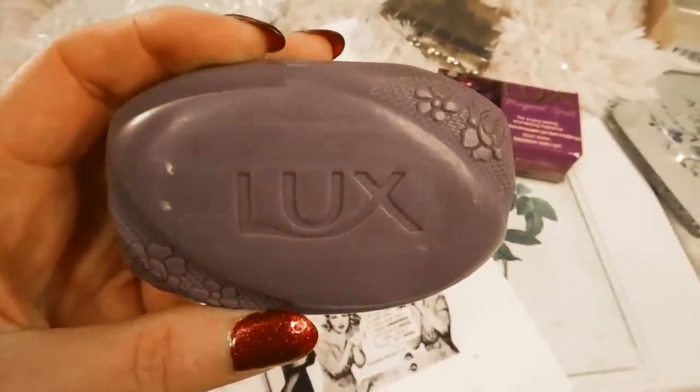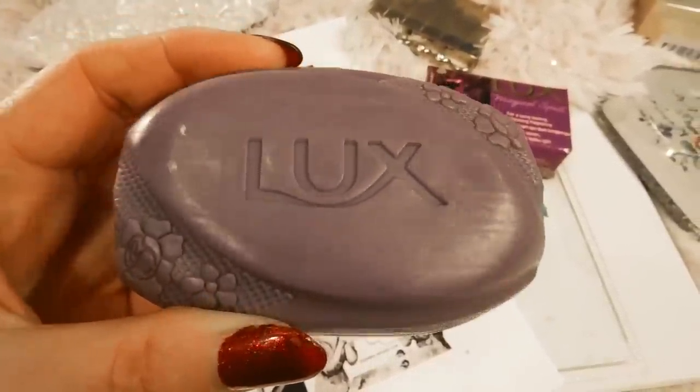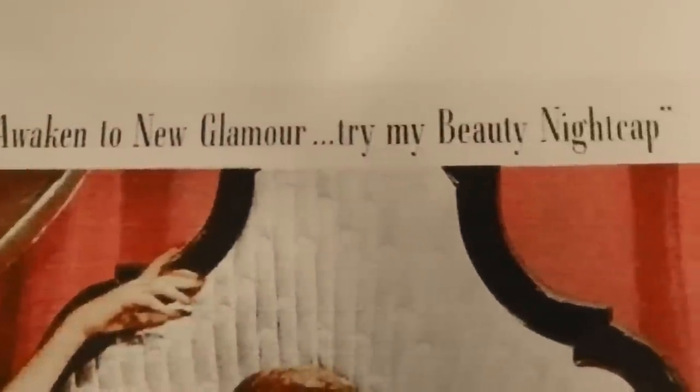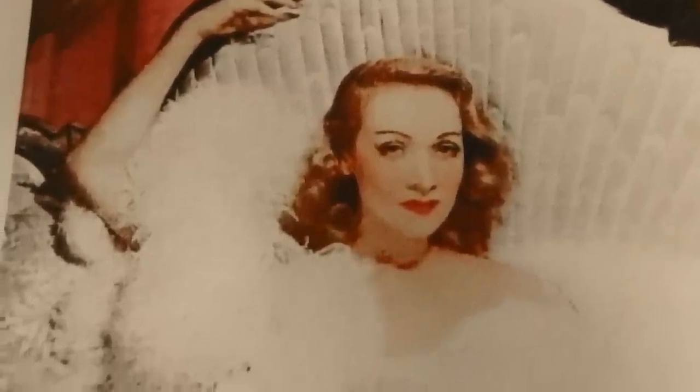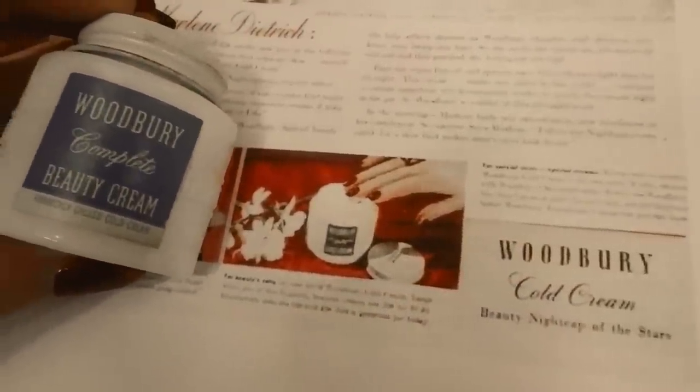I'm not sure if she actually used the soap, but there's probably a good chance. You can still buy it online, so I thought it was interesting to find old ads of that. It also looks like she was the spokesperson for Woodbury Cold Cream, and I happened to find a vintage bottle of Woodbury Beauty Cream online that looks similar to the one in the vintage advertisement photos.